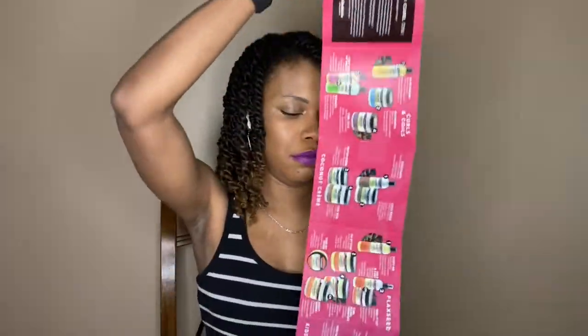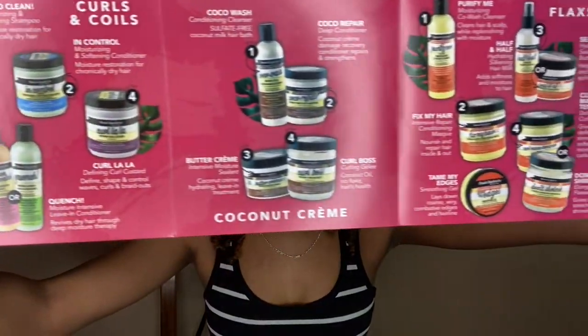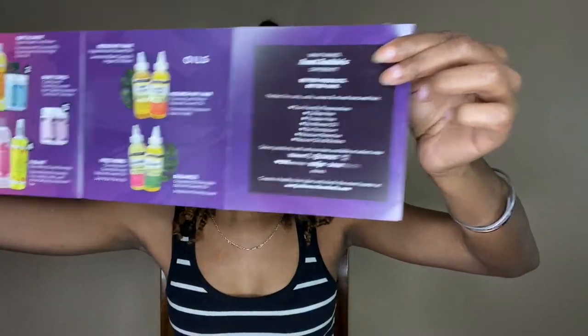The first thing we see when we open up the box is this lovely leaflet that goes through all of these Aunt Jackie's products from all of their different collections. Let's get into the products we received. I'm going to go in the order I use them because I already used 4 out of the 5 products we received.